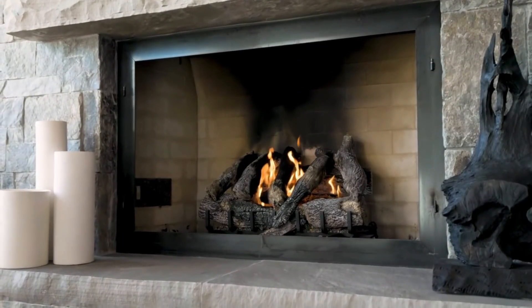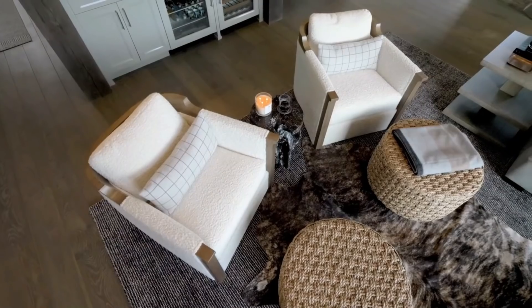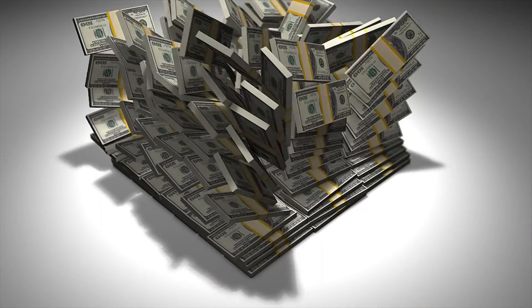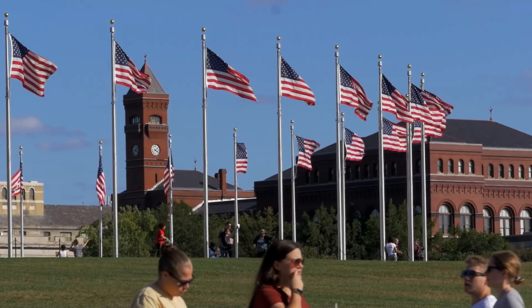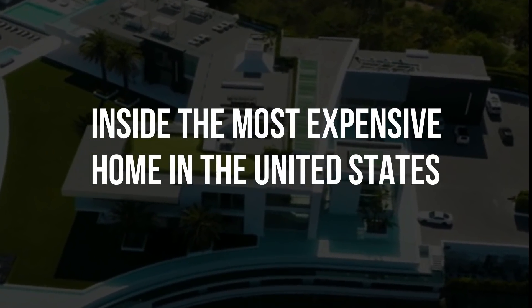This is Nile Niami's $500 million The One Mansion — but it's not the $500 million one anymore. It has been sold in the eight-figure range, as Nile Niami was forced to sell it for only $63.1 million after failing to pay millions in loans and debt. However, many consider it to be the most valuable property in the United States.